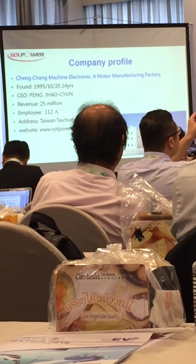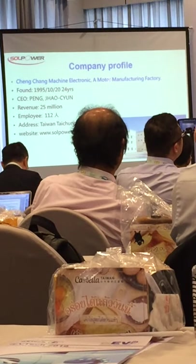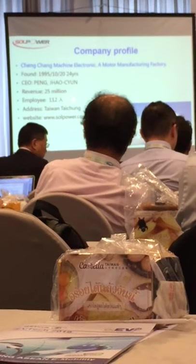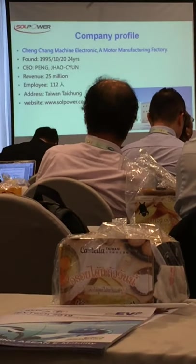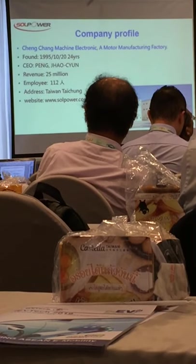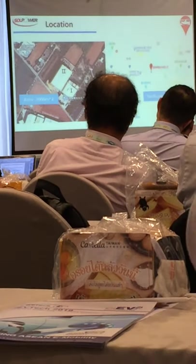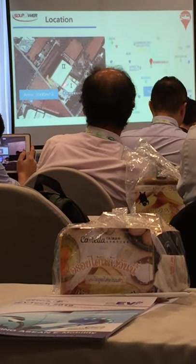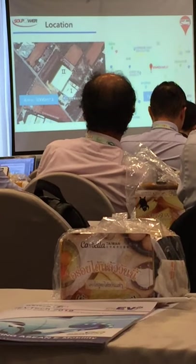Chen Chang Mechanics is the biggest motor manufacturing factory in Taiwan. We were founded in 1995 by Mr. Peng. Currently, the average revenue is $25 million U.S. dollars, and we have nearly 100 employees. We are located at Taichung in the center of Taiwan, near the Taichung airport. We have two buildings, with a total area of nearly 3,000 square meters.